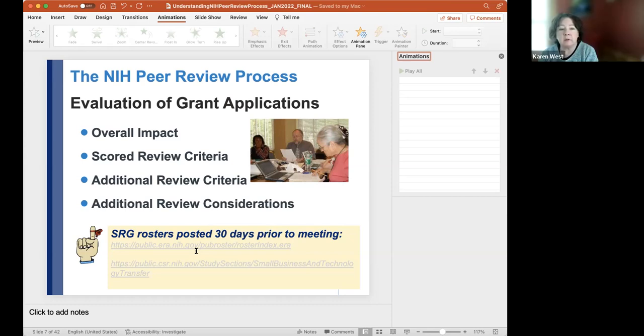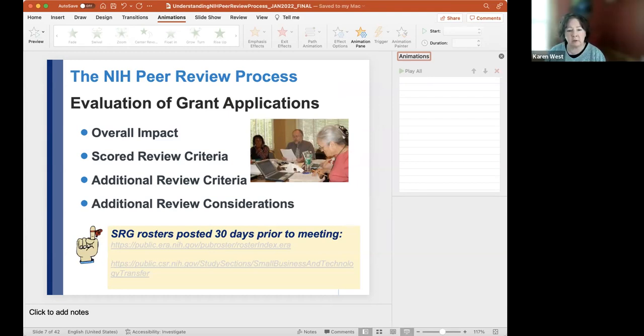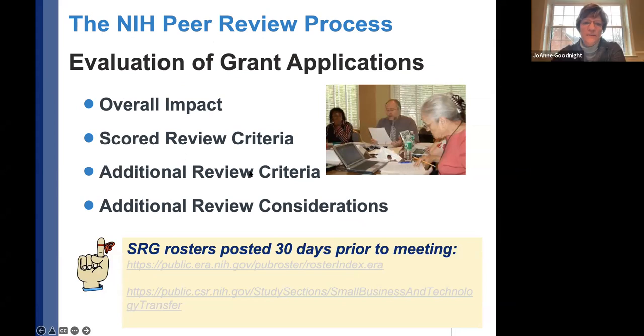Let's look at the study section rosters link. These are standing committee rosters — SBIRs are typically ad hoc, but standing committees like NIH R01 basic research grants have numerous study sections. Let me share the screen and navigate to that link.